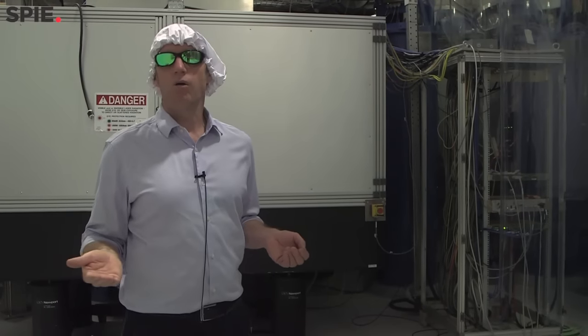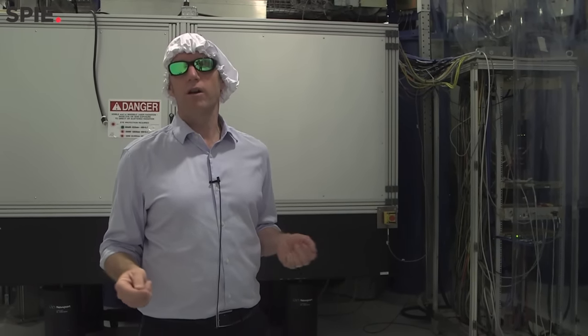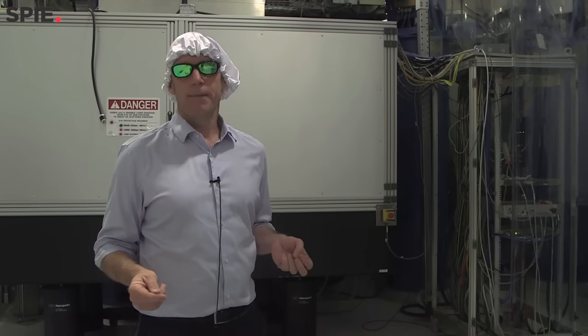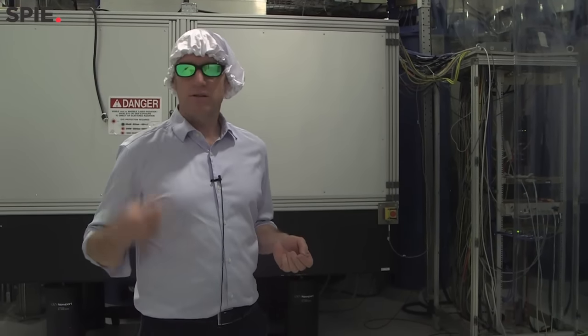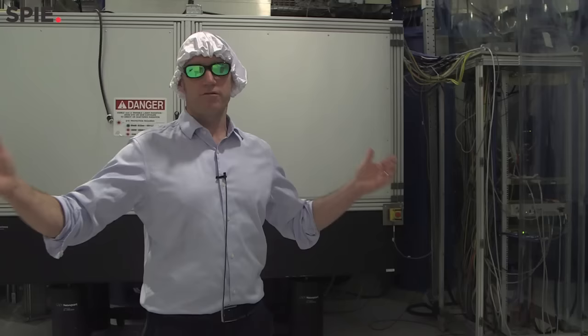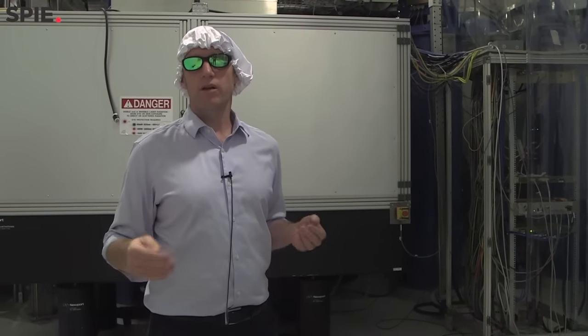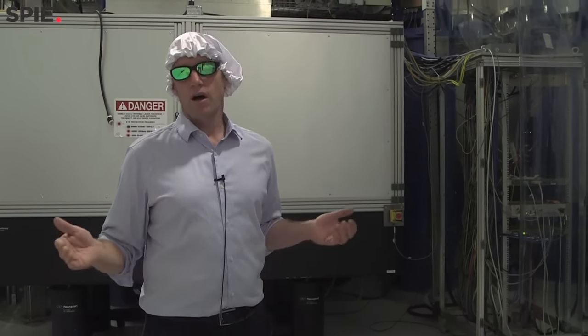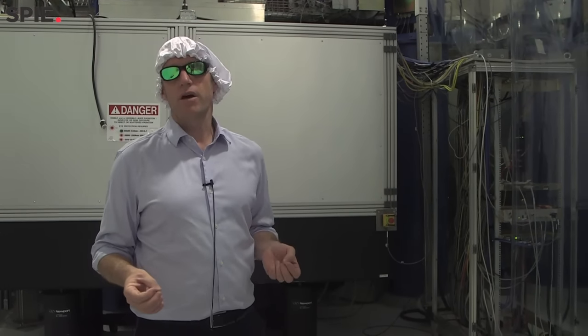We've now begun our first science run — the O1 observation run — in which for three months we'll take data and accumulate double coincidences: stretches of lock from both this instrument and the Livingston instrument. Analysts from the LIGO Scientific Collaboration all over the world will analyze the data and search for gravitational waves.